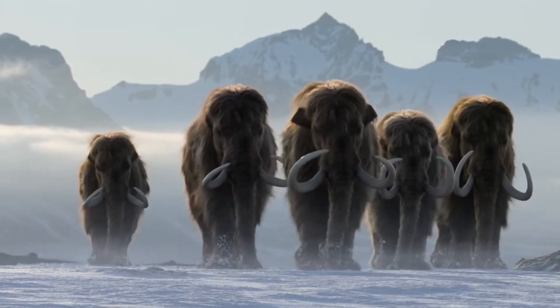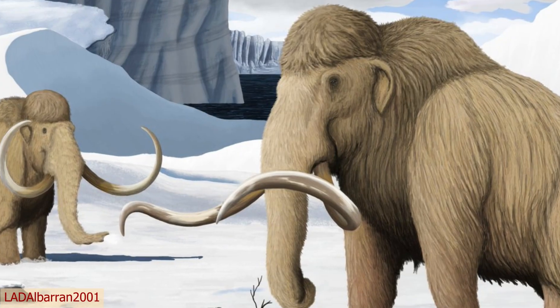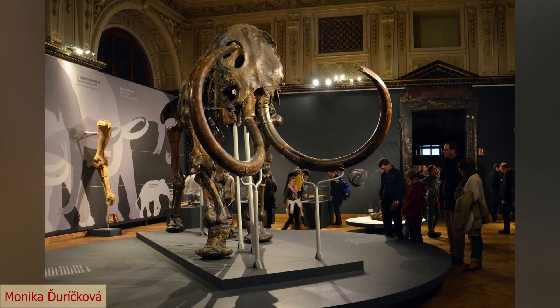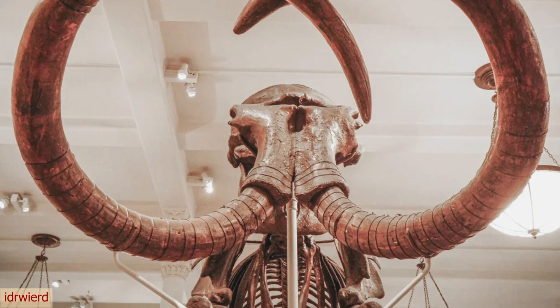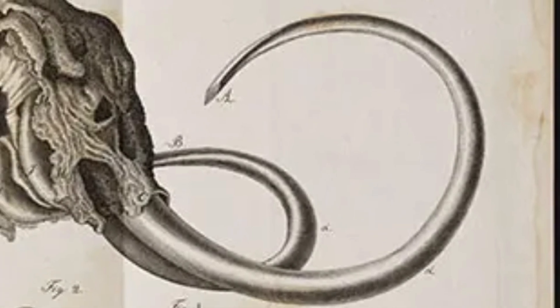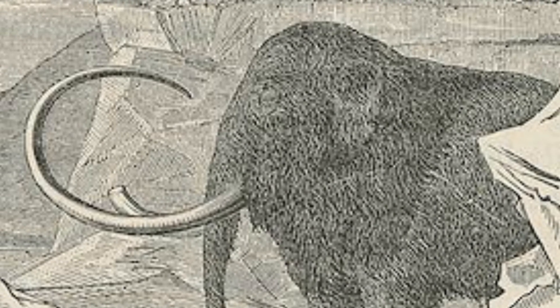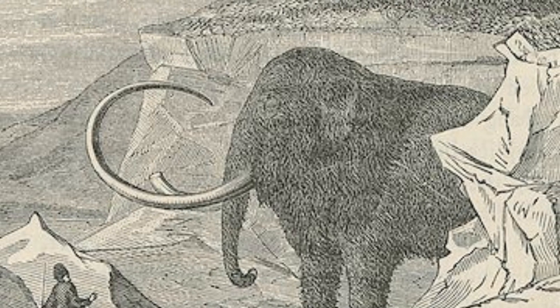The woolly mammoth is one of the most recognisable prehistoric creatures, and thanks to several well-preserved specimens, we actually have a pretty good understanding of what this animal would have looked like. One of these specimens was the basis for the next piece of paleoart. In 1803, Roman Boltonov was sold a pair of mammoth tusks by a local tribesman in Russia. His interest peaked further when the man mentioned the tusks had come from an actual mammoth, so he asked to see it. Once taken to the carcass, he took some measurements and produced a drawing of how this animal must have looked like in life.